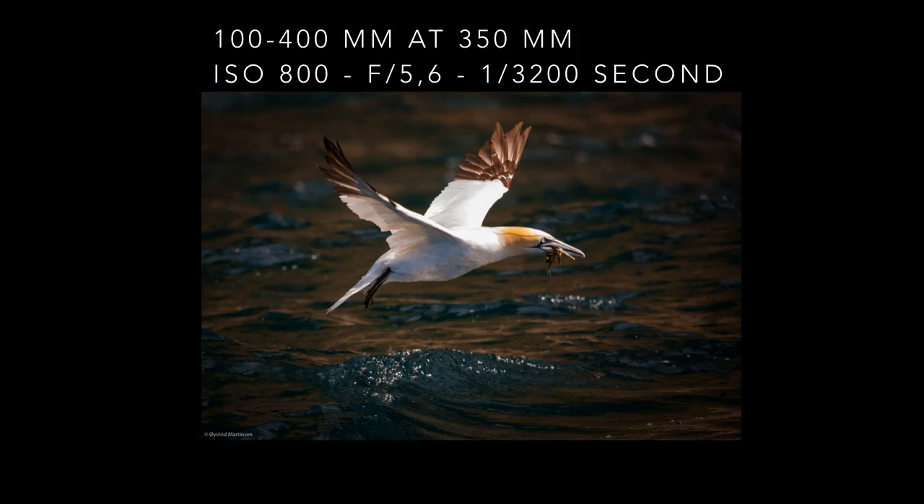I photographed this gannet in flight on the Atlantic west coast of Norway. I was in a small boat and there were waves, so I had a hard time balancing while at the same time taking pictures. I handheld my camera with the image stabilizer on and fired off a few frames when the gannet passed on his way back to the nest in the bird colony at the island Runde.